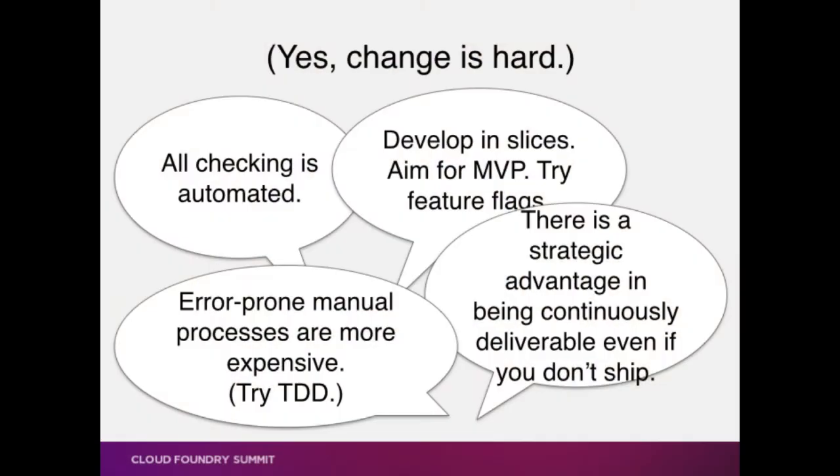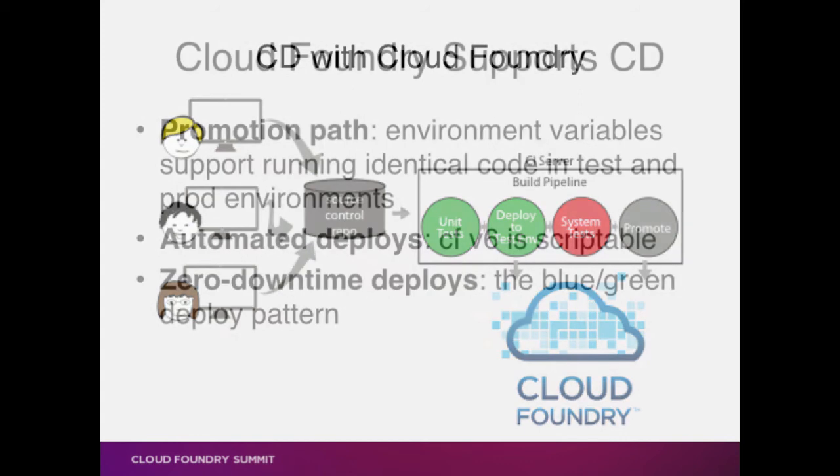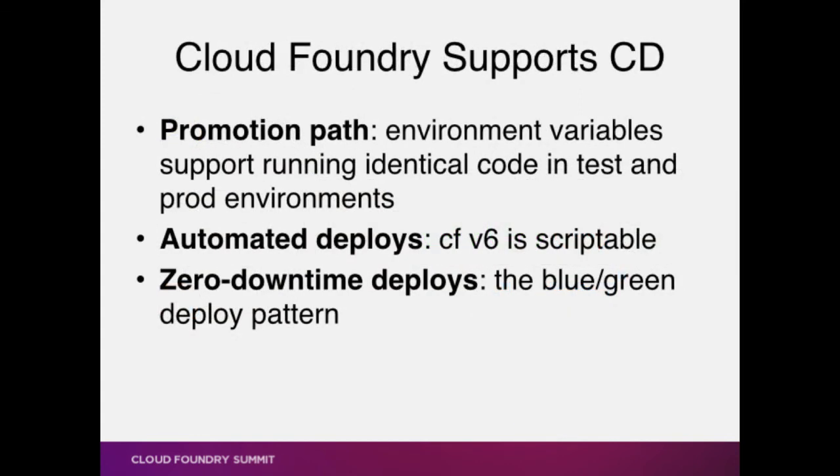Change is super hard. However, each one of those excuses has a really good reason why it's not a valid excuse, and I'm happy to talk with anybody at length because I live, eat, breathe, and sleep this stuff. Catch me on Twitter — I'm at testobsessed. The actual reason for this talk: continuous delivery with Cloud Foundry, and why is Cloud Foundry perfect for this? Remember that automated deploy thing? Cloud Foundry has some super cool features that enable that automated deploy stuff to work really well for your continuous delivery environment.